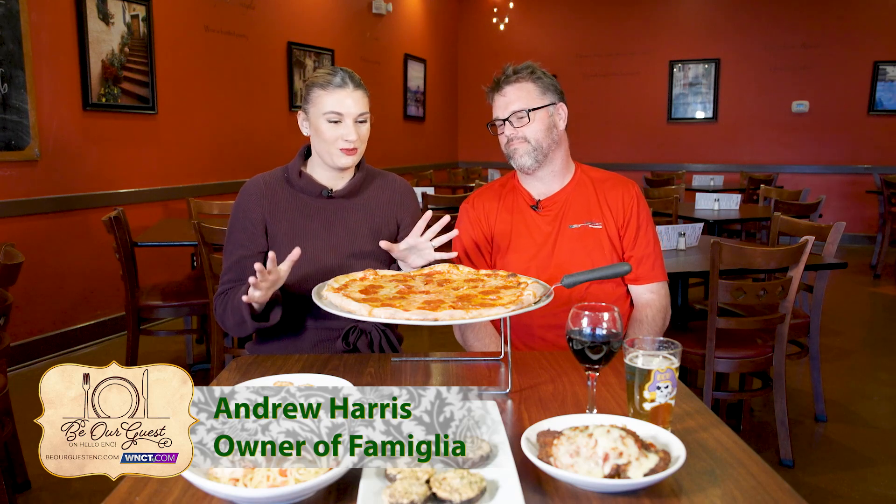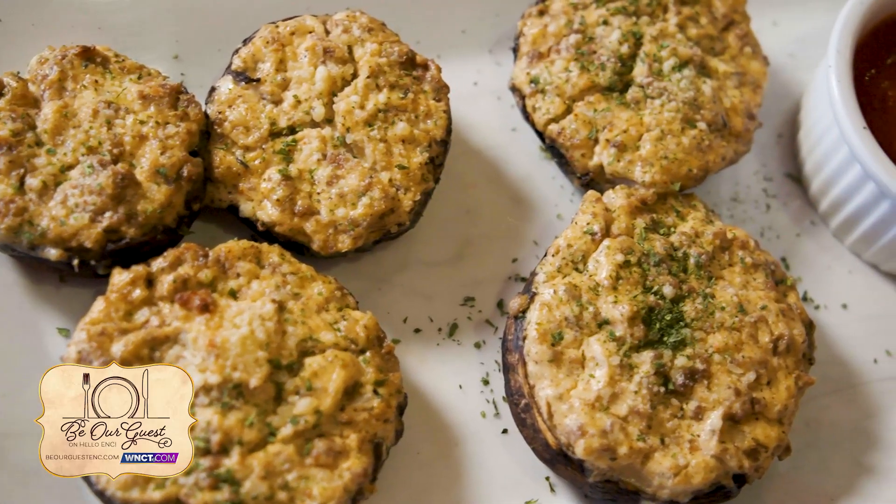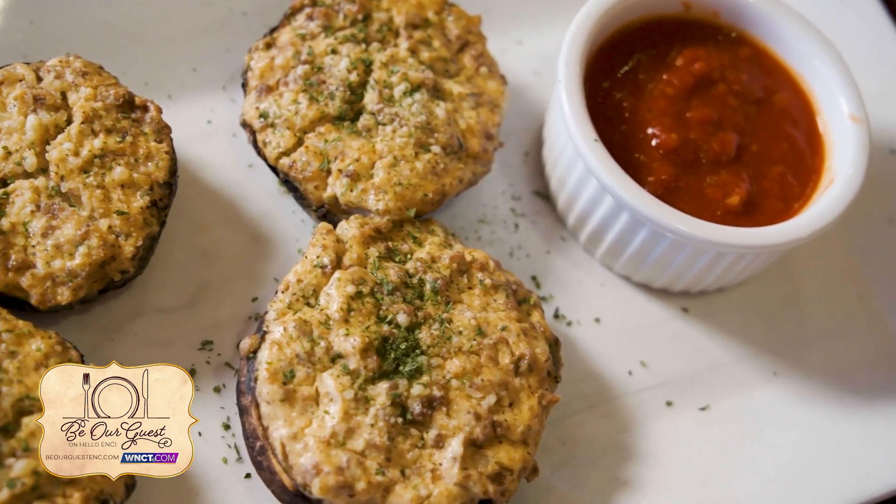We have an amazing assortment of food on this table today, so let's get straight into it. What are we starting off our meal with? Well, this is an appetizer — sausage stuffed mushrooms. Can't beat it: ground sausage, plenty of spices, a little bit of peppercorn, red pepper, and it goes great with marinara sauce.